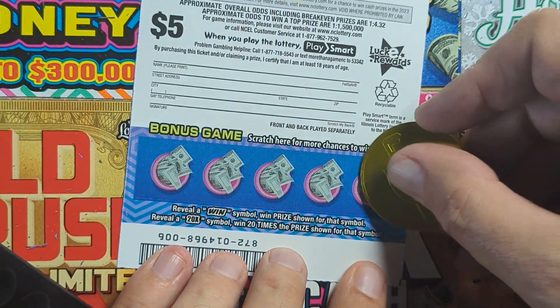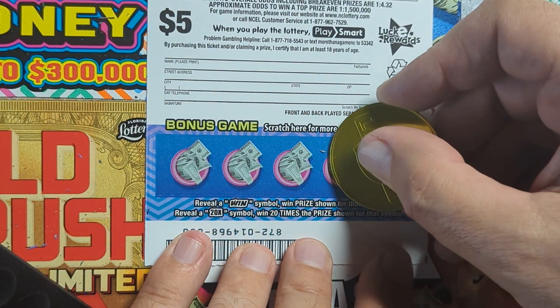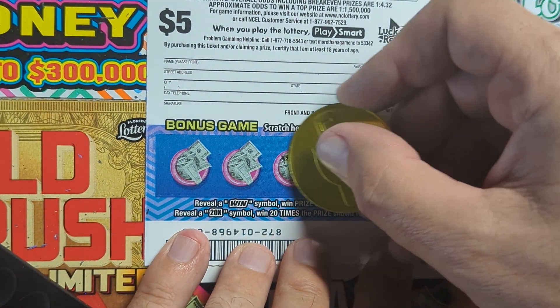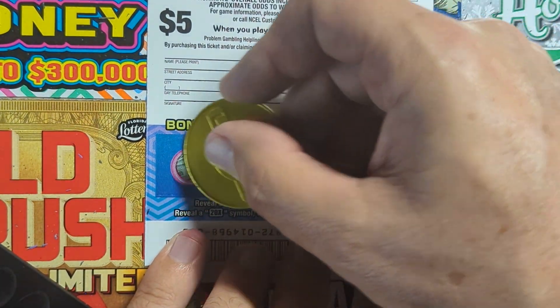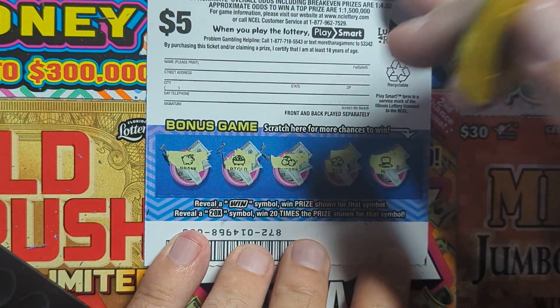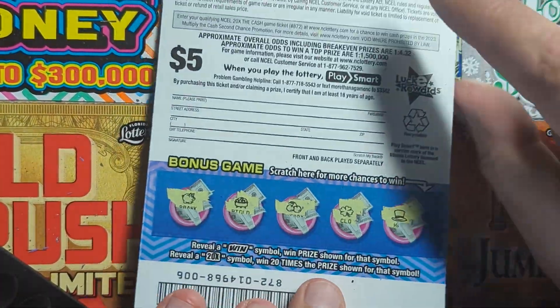Let's see what the back has got — can we find that win symbol? We got a hat, a clover, cherries, a pot of gold, and a piggy bank. No rabbit. Sometimes they put the rabbit and the hat together — I think that's kind of funny. That's a loser.